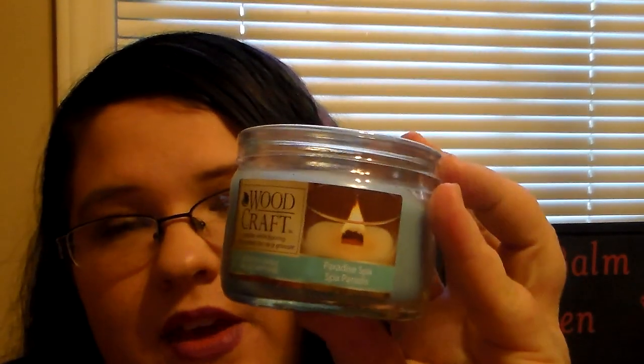Then I picked up a Woodcraft candle — I've picked this up before and I really do love it. It's one of my favorites. It's the Paradise Spa scent. It smells so good — really clean, almost like a cotton scent, like fresh linen or something. I really enjoy this candle. I think it's a really good candle to put in your bathroom because it smells really fresh and clean. So I bought another one.